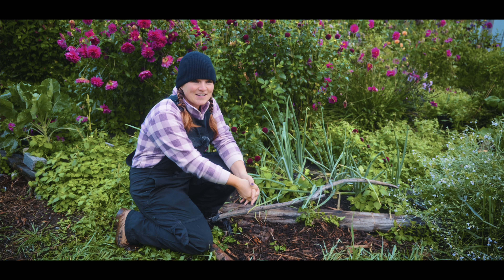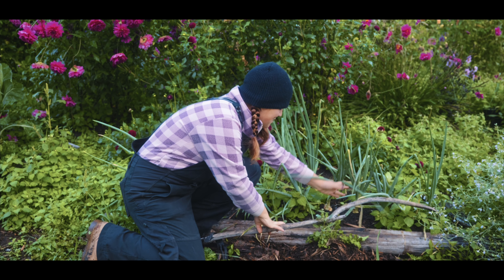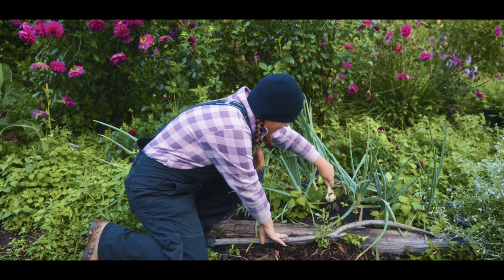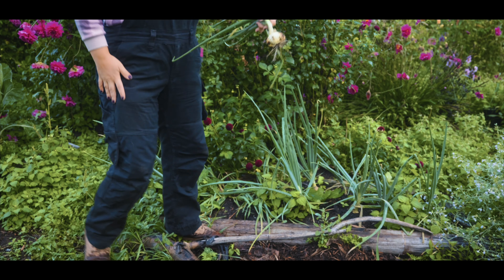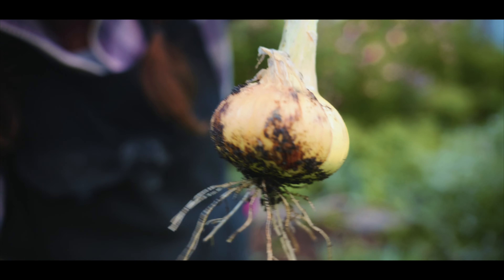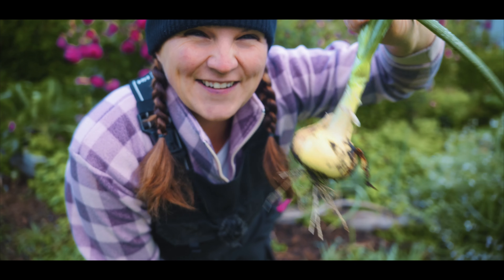This is the first onion from this area — look at that! Oh, it's so beautiful. Look at this puppy! How cool is that?